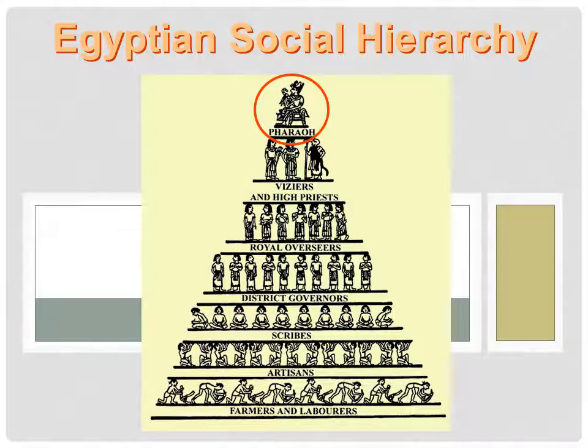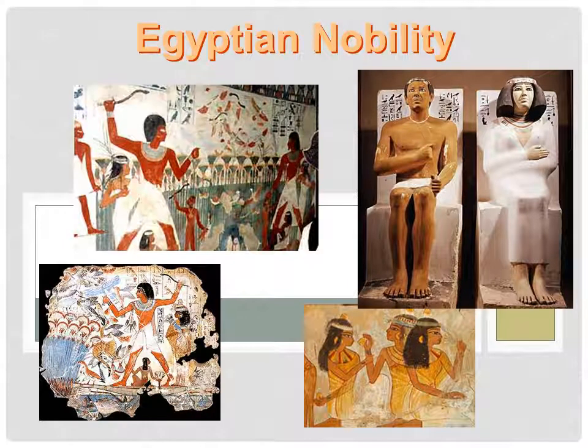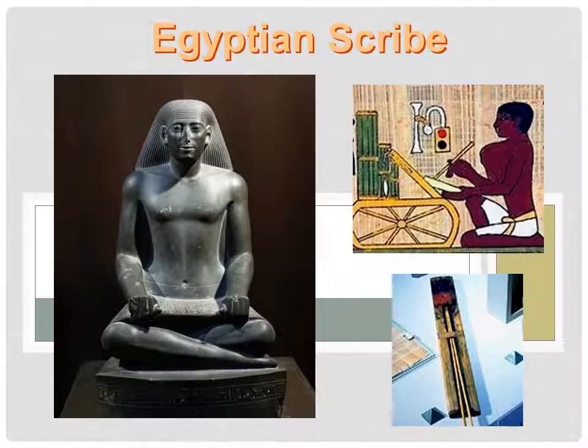Here's another way of looking at Egyptian social hierarchy. And here are some famous Egyptian pharaohs. Here are some depictions of Egyptian nobility, the priestly caste or class, and the scribes.